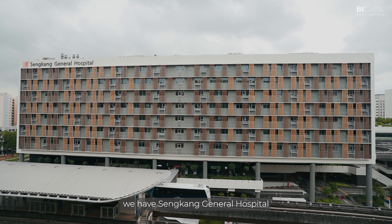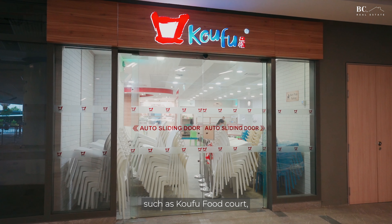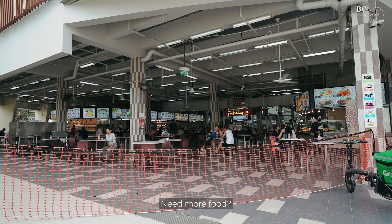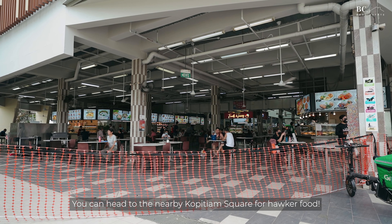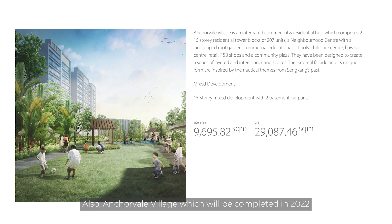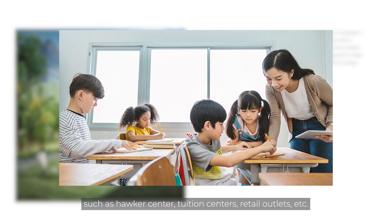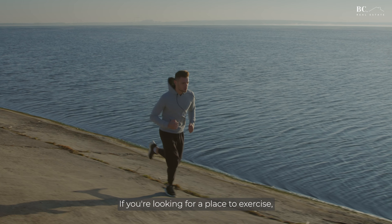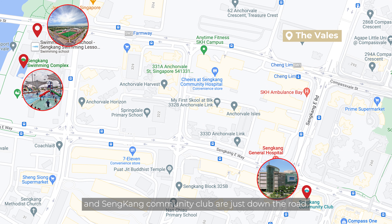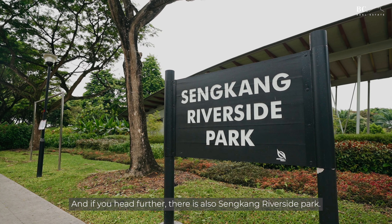Right across the development, we have Sengkang General Hospital, which offers a wide range of retail and F&B such as Koufu Food Court, Jewel Coffee, Cheers convenience stores and many more. For hawker food, you can head down to the nearby Kopitiam Square. Anchorville Village, completed in 2022, will have more amenities such as a hawker centre, tuition centres, and retail outlets. If you're looking to exercise, Sengkang Swimming Complex, Sengkang Sports Hall, and Sengkang Community Club are just down the road, and further along is Sengkang Riverside Park.